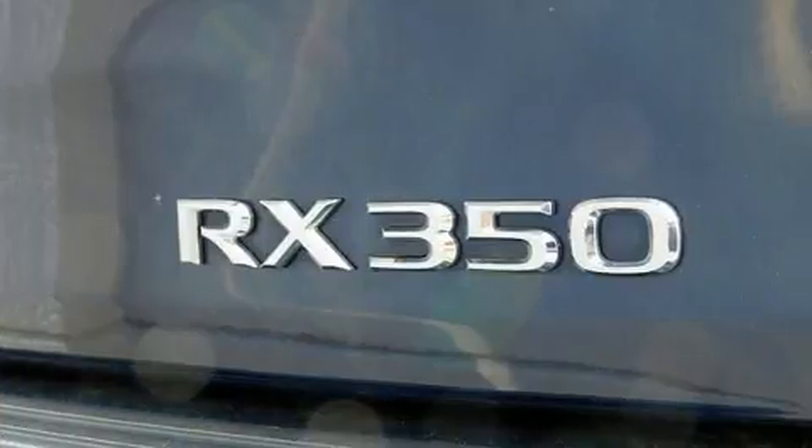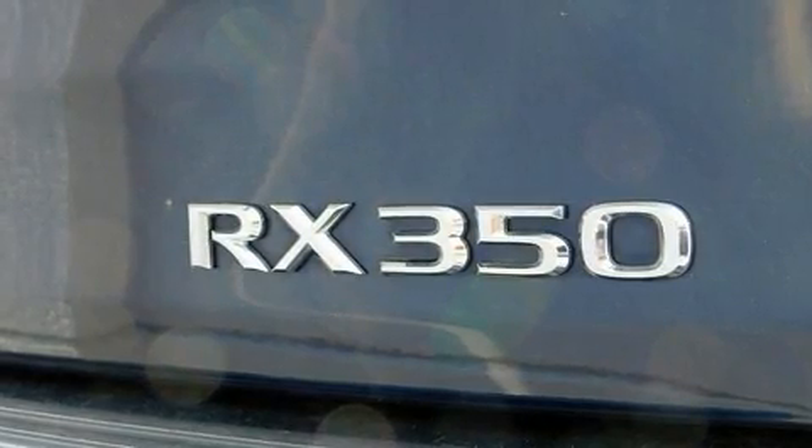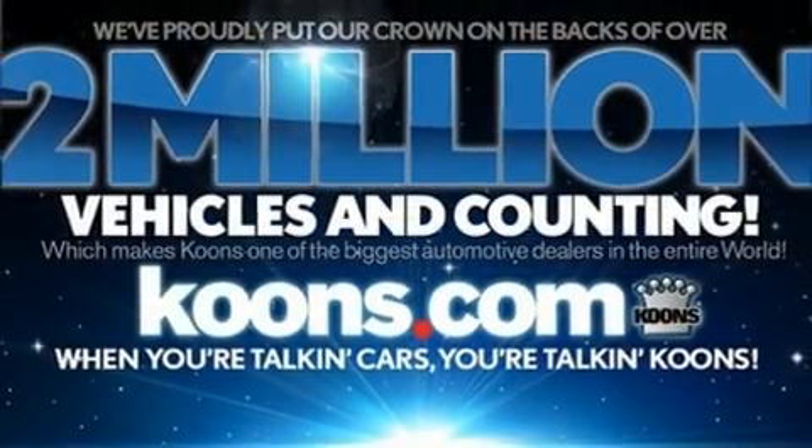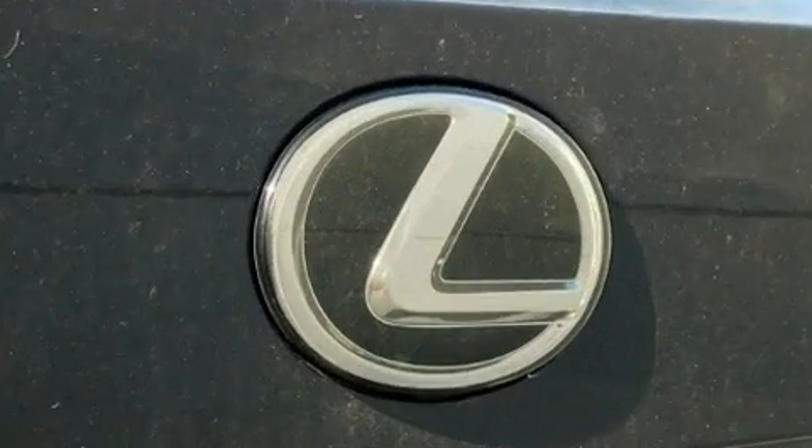Lexus prioritized comfort and style by including a leather steering wheel, power front seats, fully automatic headlights, rain-sensing wipers, lane departure warning, remote keyless entry, and much more.